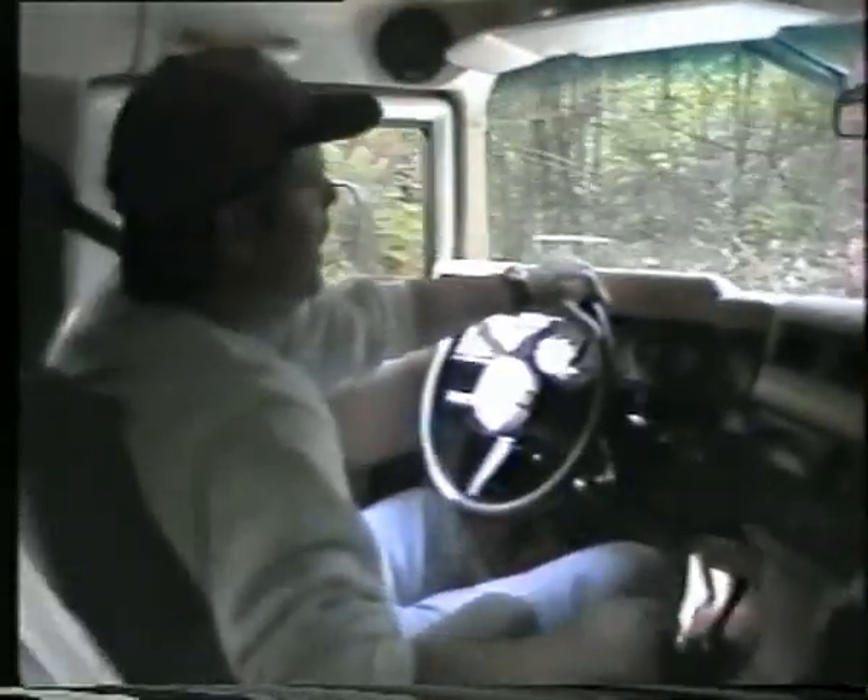I've got the wood kit in there and I've got the Momo steering wheel, and just little things like that. I stay here all the time.